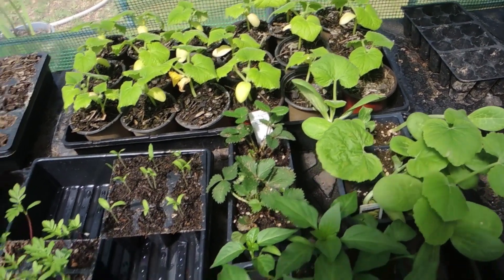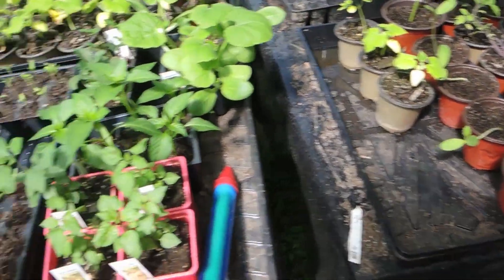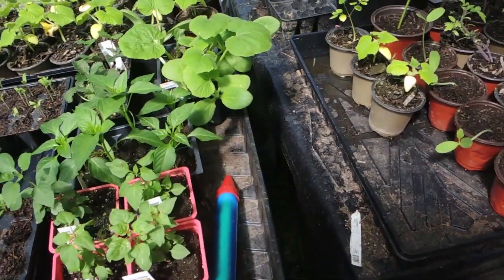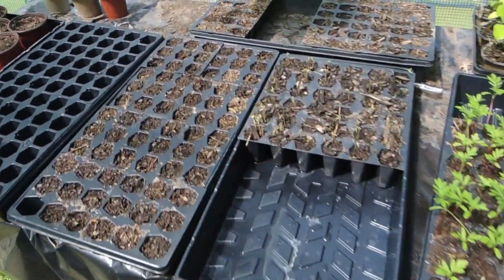Pickling cucumbers. Marigolds are doing well. Anything that did not have a top survived the heat. It got like 112 degrees in here inside the greenhouse, but those had a cover on them.